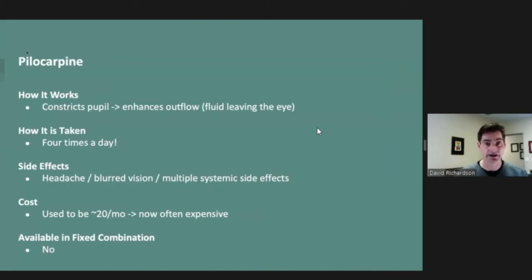Pilocarpine is what we call a miotic, and a miotic basically constricts the pupil. By constricting the pupil, it tugs on the trabecular meshwork, stretching it open, so fluid can then leave through the trabecular meshwork and out of the eye. The problem is you have to take this drop four times a day — most of us aren't organized enough to do that consistently for a chronic period. Side effects are quite severe: headache, blurred vision, gastrointestinal distress, diarrhea. It used to be cheap, but for reasons hard to explain, it's now ten times more expensive. So it's just not something you'll see prescribed very frequently.